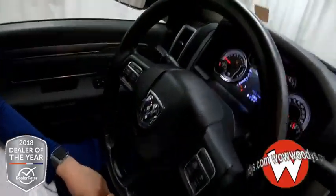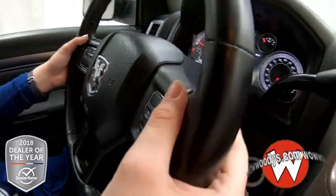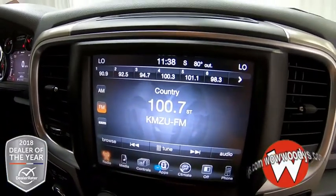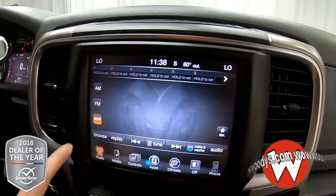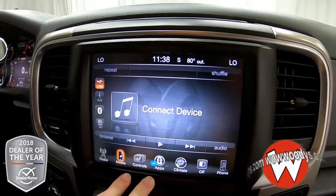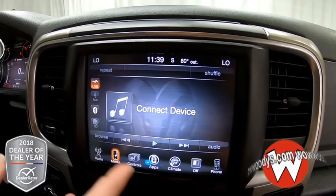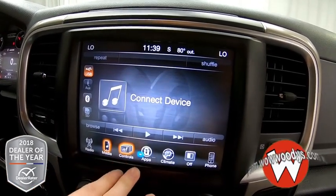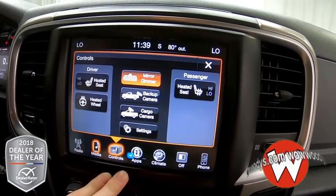Looking over at your leather-wrapped steering wheel, you have your cluster controls for streaming and cruise controls on the front with media controls on the back. Then looking at your 8.4-inch touchscreen media center brought to you by Uconnect, you have your radio options and you can subscribe to SiriusXM radio if you choose. You also have your media options so you can connect to your phone with your aux port, put in an SD card, and listen to your own devices. You also have your controls for your heated seats and steering wheel right there.